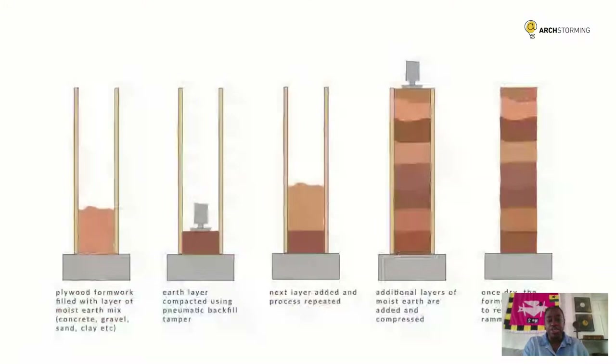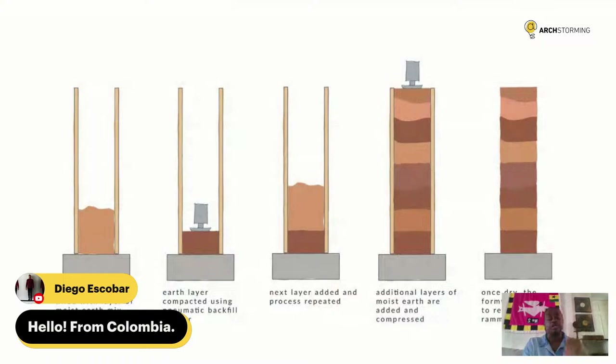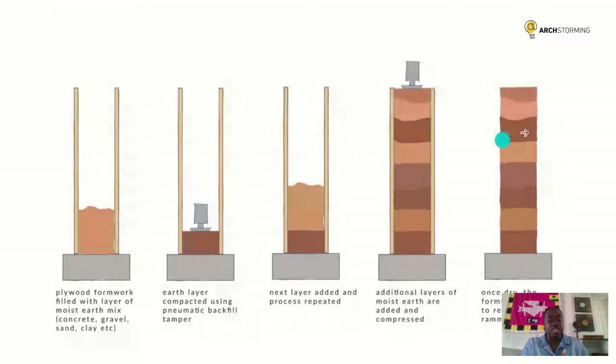In rammed earth construction, you have your formwork, then your damp mix, which you pour into the formwork and compress. We try to compress it to about 40 to 50% of its original volume, then keep pouring more mix on top and ramming. You can see in the diagram the different coloured layers — this is how you achieve the layered effect. If you want different earth colours, you just pour in different colours, or if you want pigments in your mix, you add your pigment to the layer.